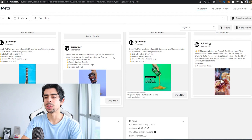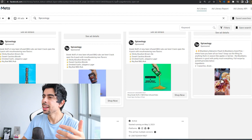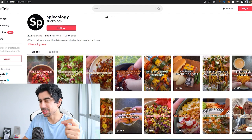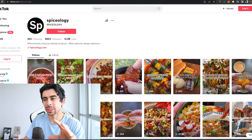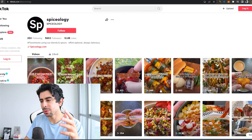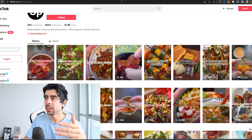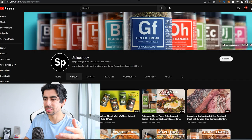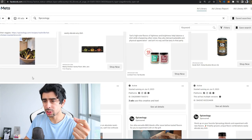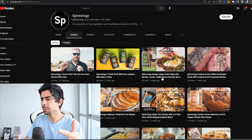They also continuously launch new products, which is a hack to continuously build hype for your brand. On TikTok, they're posting a lot but it doesn't seem super consistent in style. I would maybe try to mix it up — make it more aesthetically pleasing, and do more similar content to their best-performing meta ads, like that one recipe video which was filmed really well. They should apply that style to all their TikToks.